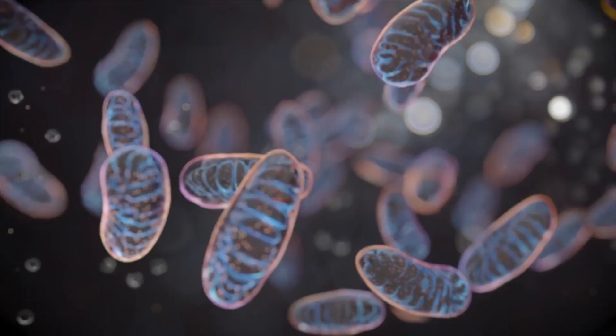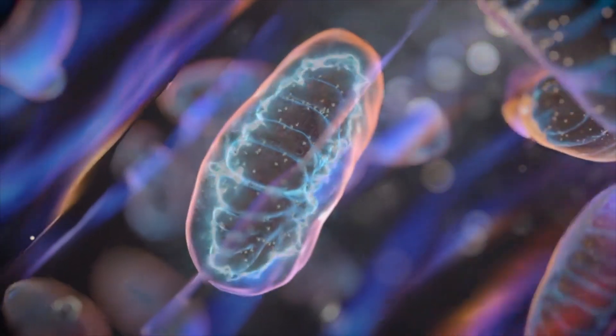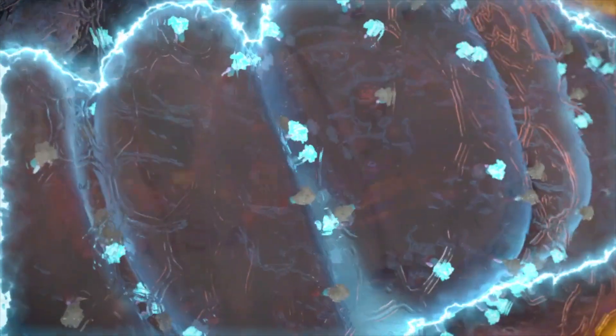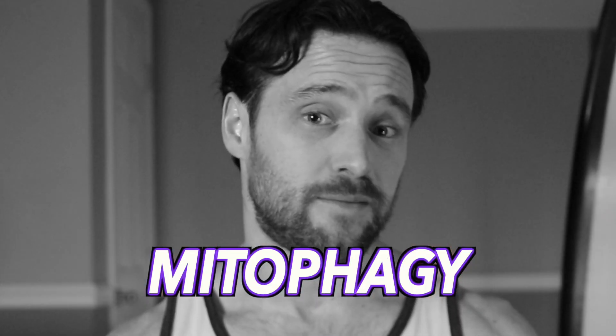Kind of. Instead, we are honing in on the cleanup mechanisms for the absolutely critical energy-producing organelles which reside in almost every single one of our cells by the hundreds to thousands, producing the oh-so-important currency we use to sustain life — adenosine triphosphate, or ATP. This cleanup pathway is known as mitophagy — basically autophagy, but with an M, because it is focused on recycling and removing mitochondria.